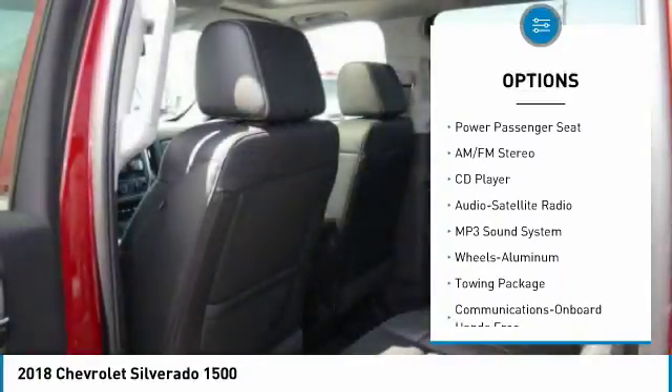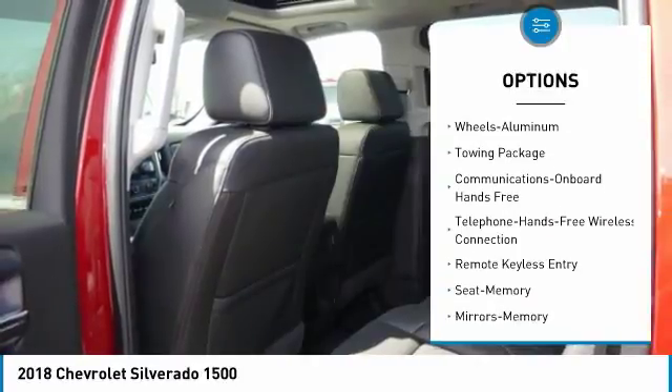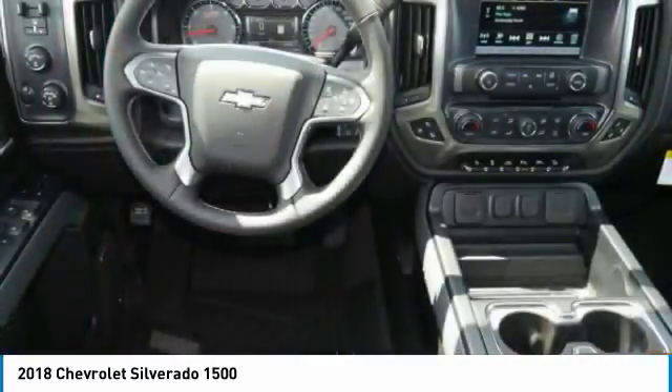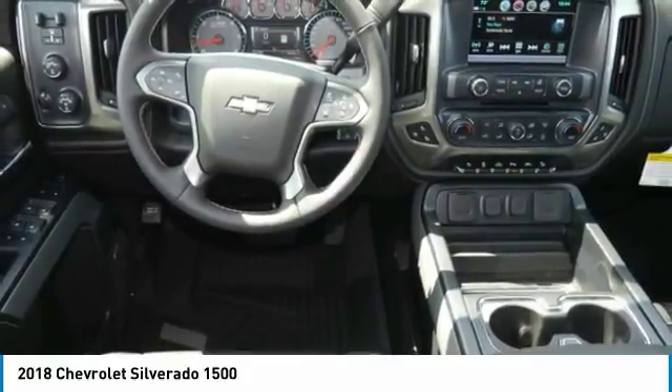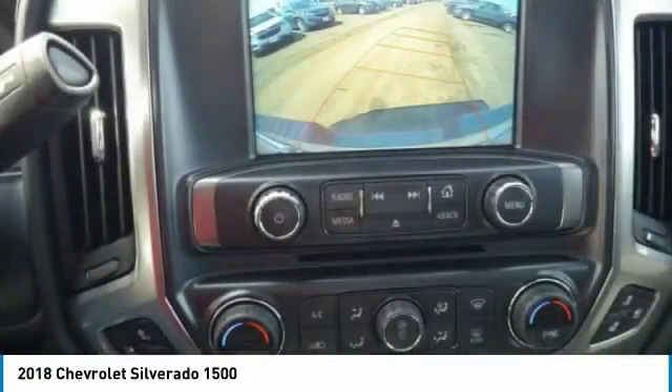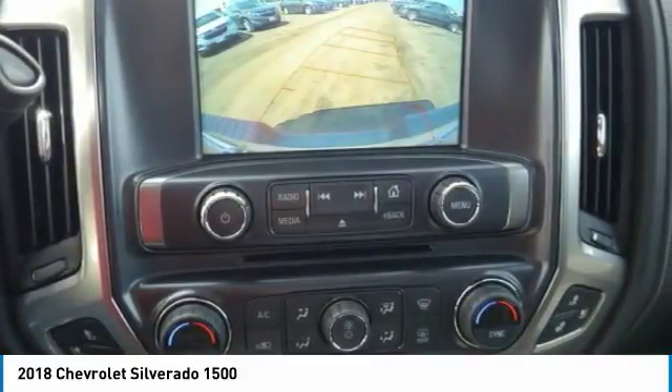Power passenger seat, traction control, anti-lock braking system, four-wheel drive, Bluetooth wireless data link for hands-free phone, HomeLink garage door opener, power steering, floor mats, aluminum wheels. This isn't just a vehicle, it's an experience — so stop in for a test drive today.